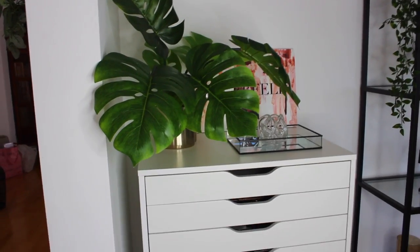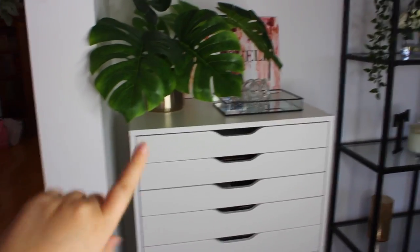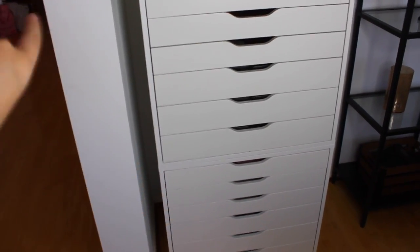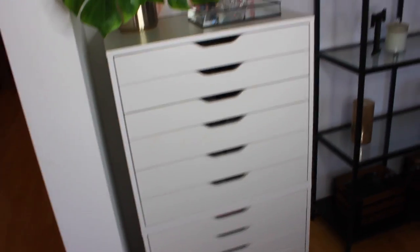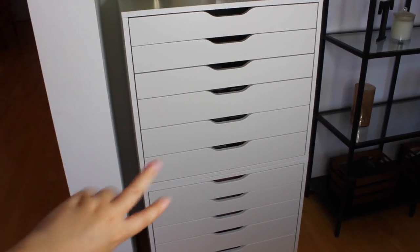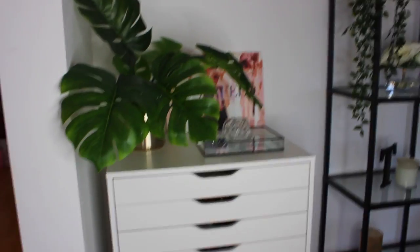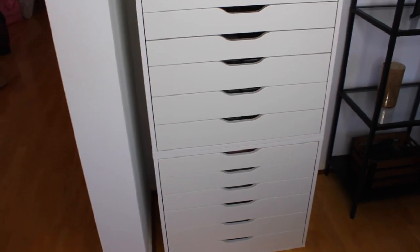I'm going to try to keep the camera as still as I can. This here is my storage - you will have seen this in the back of majority of my videos. I do have two stacked on each other - these are the wide Alex drawers from IKEA. I'm not sure on the exact name but I will link these down below. I also apologize for the lighting - I am using my ring light right now.